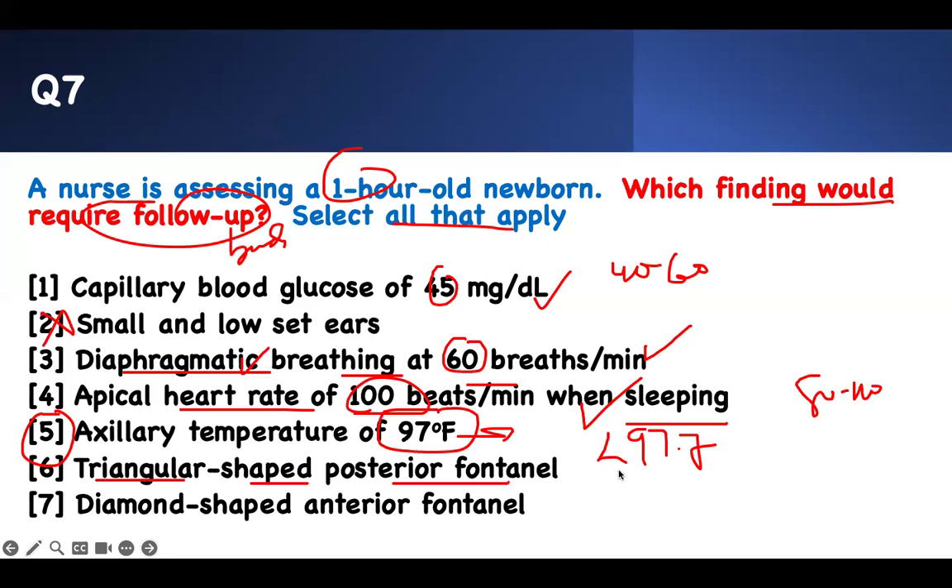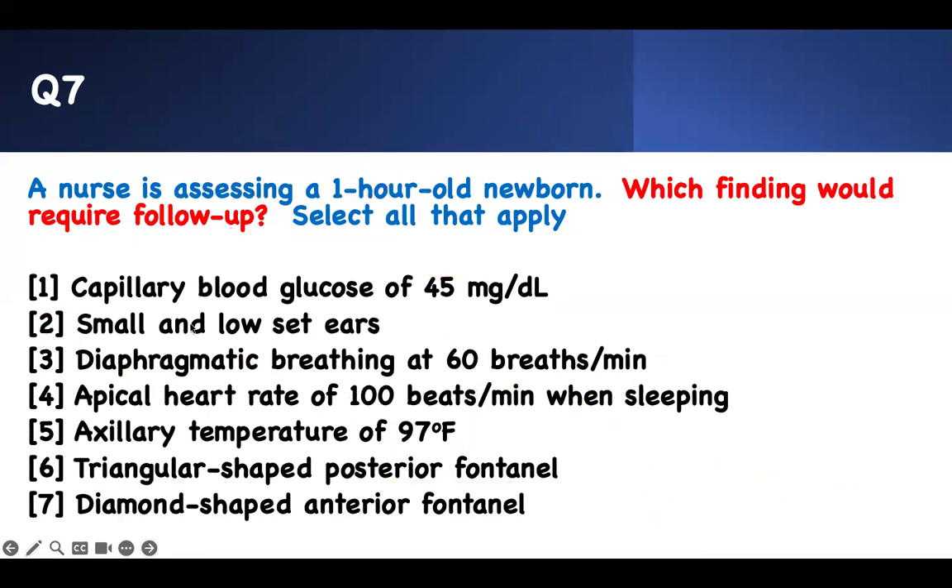Triangular-shaped posterior fontanelle — the posterior fontanelle has a triangular shape and is the smaller one. The diamond-shaped anterior fontanelle is the bigger one. Both are normal. Therefore, which ones require follow-up? It's the low-set ears and the temperature below 97.7°F. Diaphragmatic breathing is okay. Heart rate of 100 is okay. Posterior fontanelle triangular and anterior fontanelle diamond are okay. The answer is two and five — required follow-up.